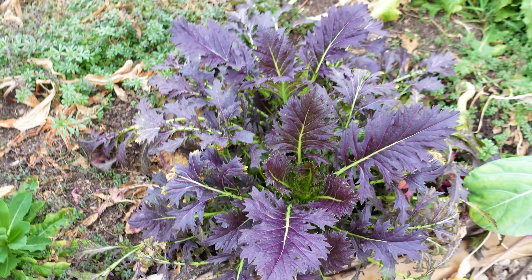We've got some spinach and some beets here that are doing quite well — we've been eating these throughout the winter.